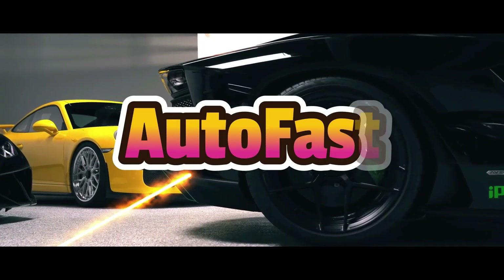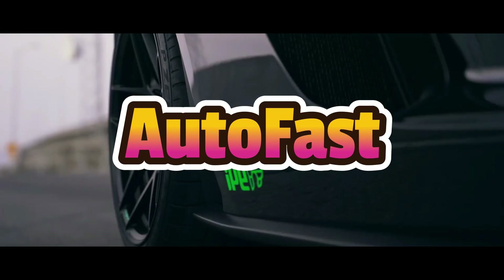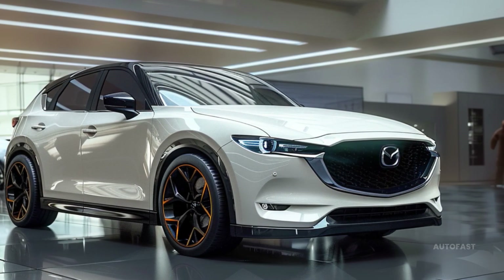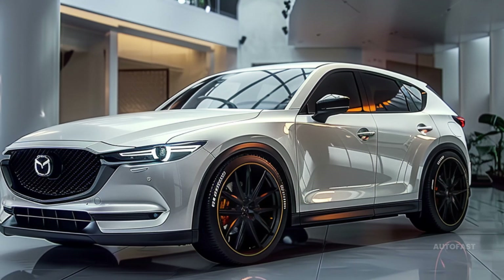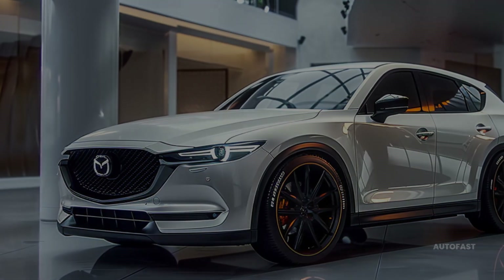Welcome back to the channel, which shares information about the latest cars. A less expensive base model S trim returns, and the non-turbo premium trim is gone. The carbon edition now comes standard with wireless Apple CarPlay, Android Auto, and phone charging, while the premium plus adds a surround view camera system and parking sensors.